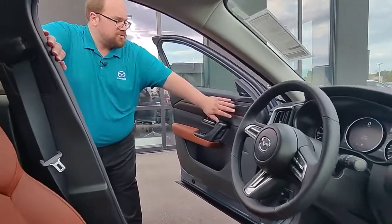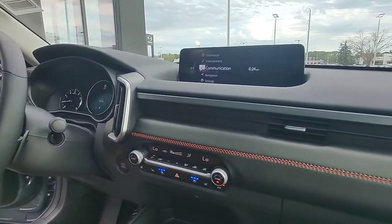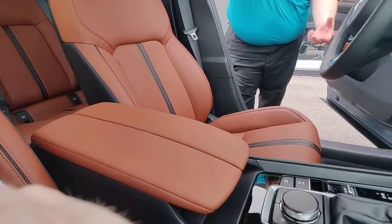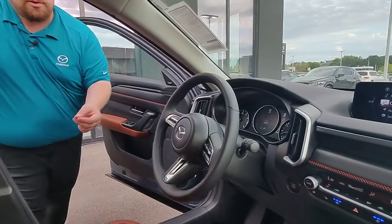They put a lot of work into the new interior — the stitching, the coloration. This is brand new, this is called Terracotta. Along with being a bigger vehicle than the CX-5, with it being longer and wider, bigger wheelbase, it drives a lot smoother.